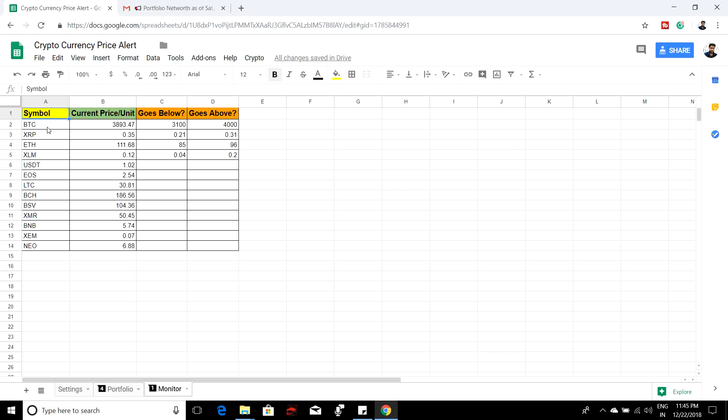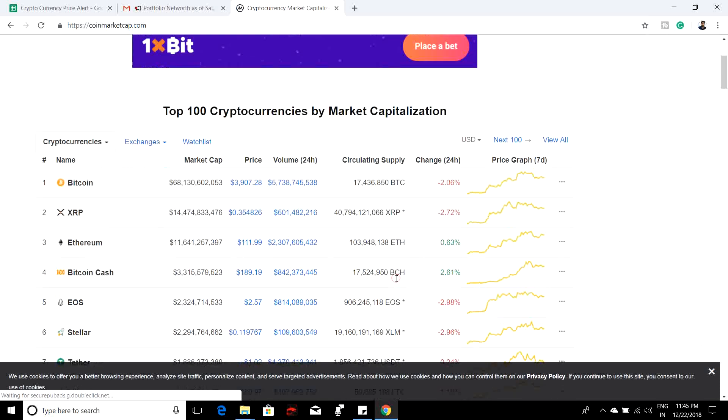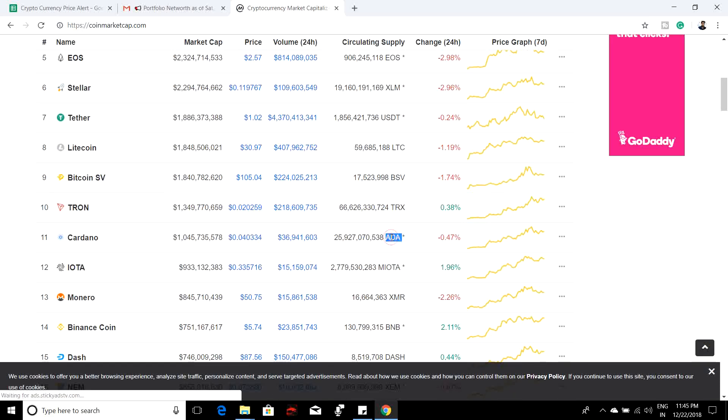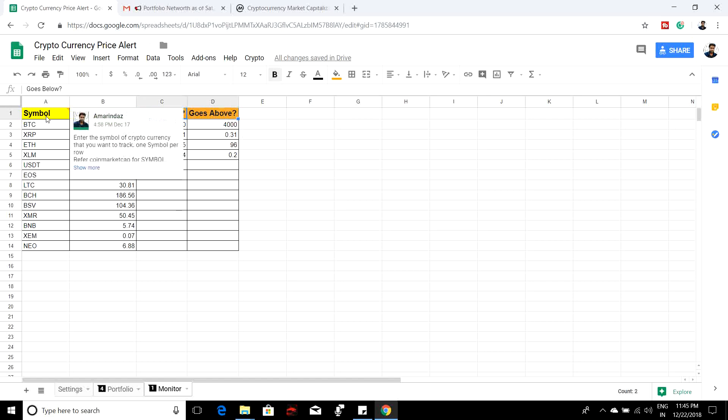The next sheet is the Monitor sheet, which is used to monitor your cryptocurrency prices. This will get refreshed every few minutes. All you need to do is give the symbol of the cryptocurrency you want to monitor. You can refer to the symbols from the CoinMarketCap API — for example, Bitcoin's symbol is BTC and Cardano is ADA. The orange header is optional, the yellow header is mandatory, and the green header is taken care of by the script.